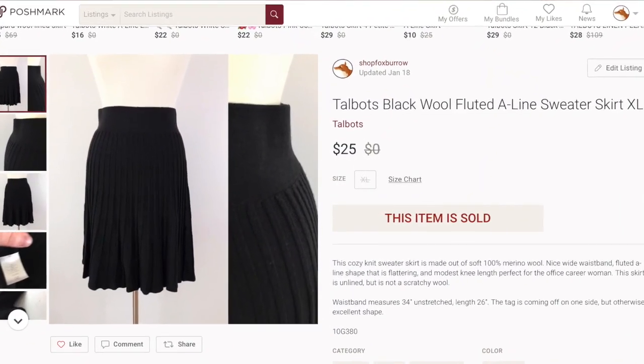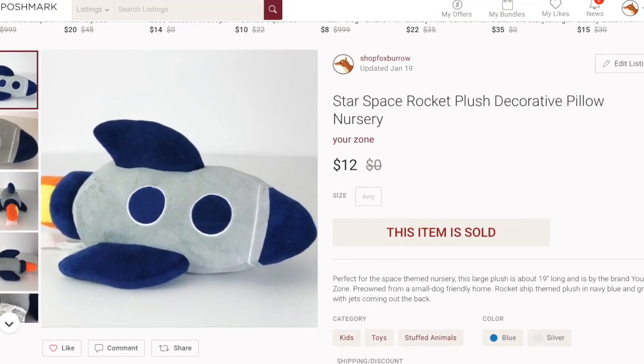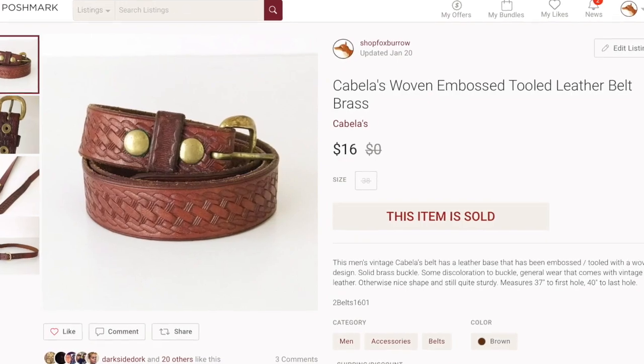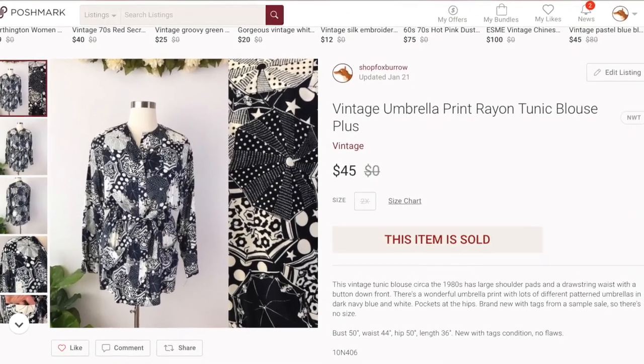First thing I sold on Poshmark was this Talbots black wool skirt. I got it at an estate sale for about $1 to $2, sold it for $25 with no shipping discount, and got five-star feedback. Next, a space rocket pillow from my son's nursery sold for $12, netting me $9. A Cabela's woven embossed tooled leather belt sold at full asking price of $16, giving me $12.80. And a vintage size 2X umbrella print rayon top sold for $45, leaving me with $36 after fees.